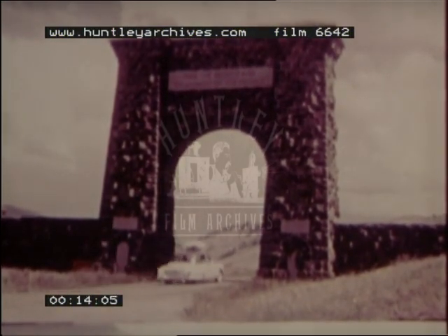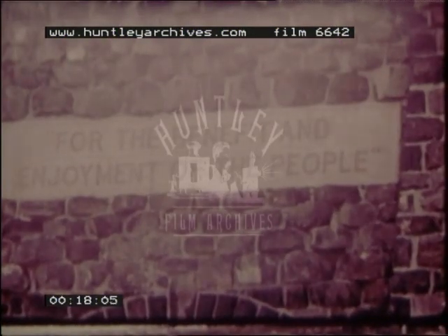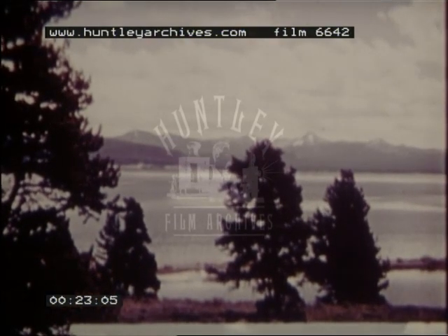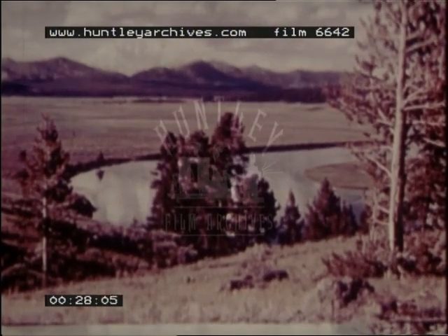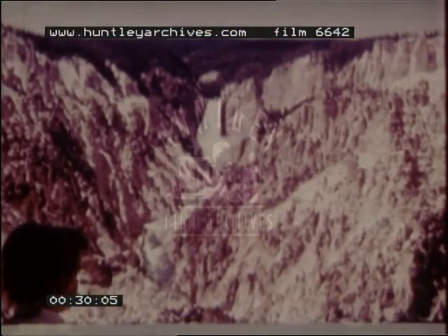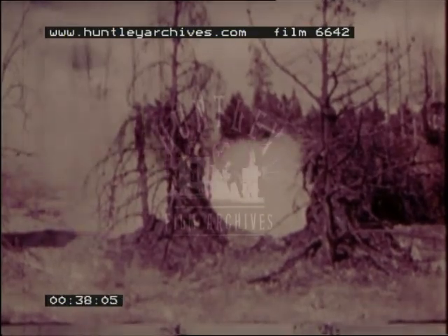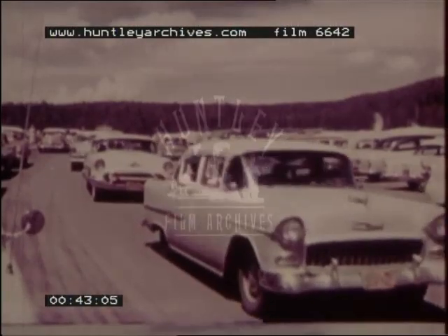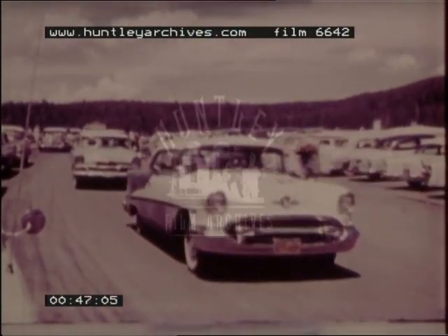Through picturesque Northgate, we enter Yellowstone National Park, one of America's most beautiful and phenomenal wilderness areas. Located in northwestern Wyoming, the Yellowstone region was set aside as a national park by an act of Congress in 1872. Since that time, millions of visitors have enjoyed its scenic wonders. A vast network of trails for horse riders and hundreds of miles of superb highways cover the 3,470 square miles of Yellowstone.